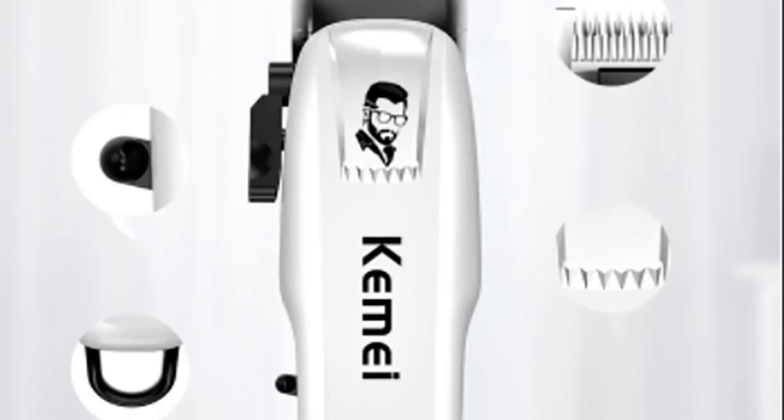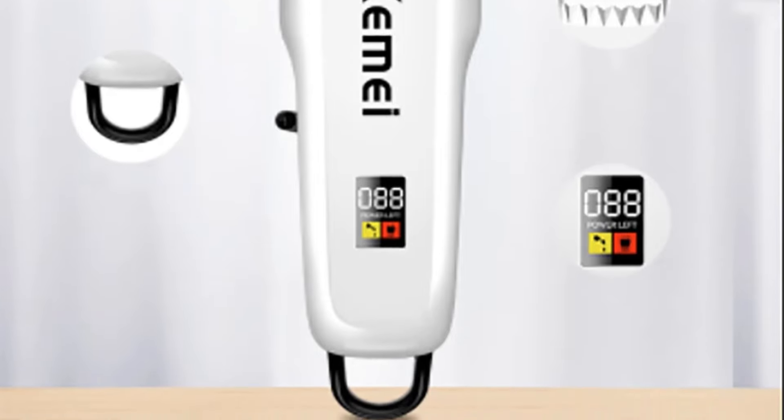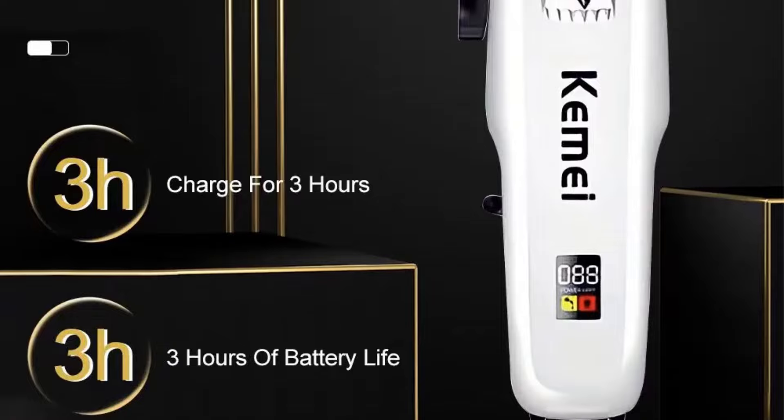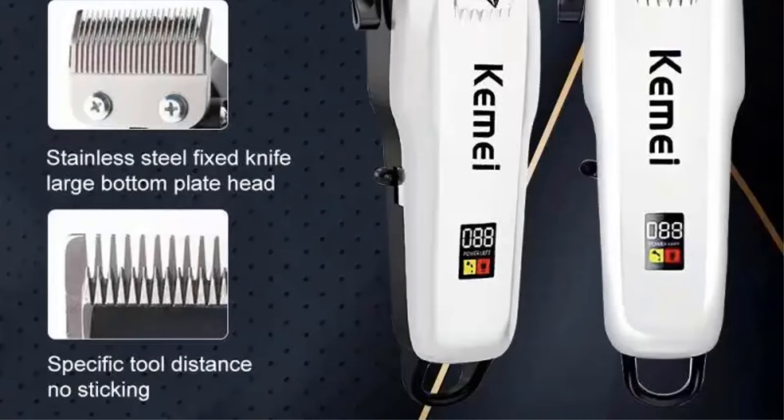In this video, we listed the 5 best Kemi trimmers on AliExpress that are available on the market for their true quality. I tried to make the list based on their popularity, quality, price, durability, user opinions, and more.